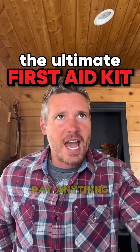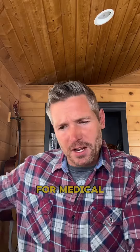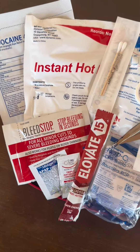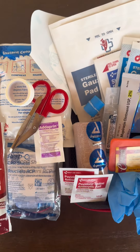When injured, we will pay anything at that moment for proper care. Truly being prepared for medical emergencies is priceless. This first aid kit is like nothing I've seen, and the reason — you get prescription medications and medical supplies.